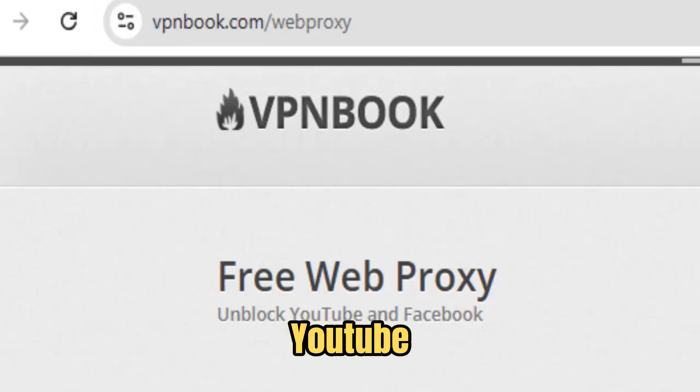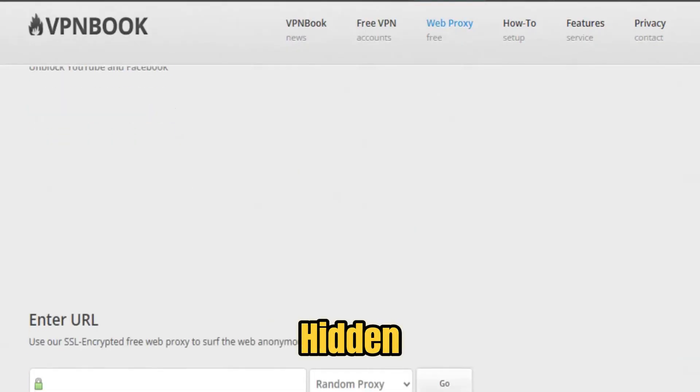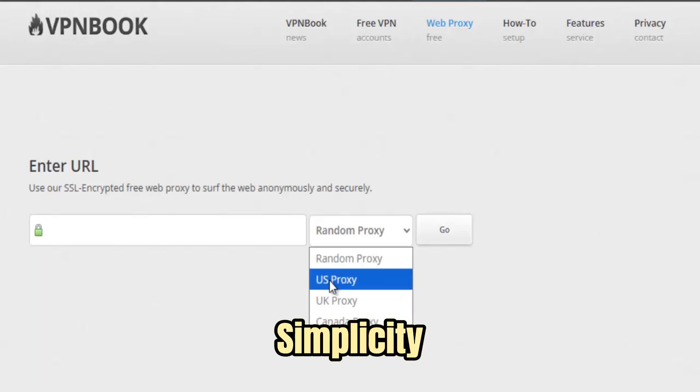Whether you're trying to watch YouTube on a restricted network, log into Facebook from a blocked region, or access study resources your school has hidden, VPN Book Free Web Proxy clears the path instantly. What sets VPN Book apart is its simplicity and power.